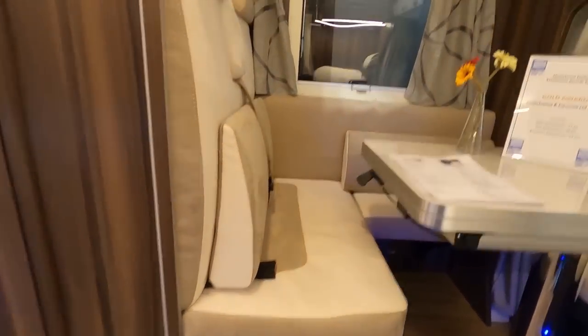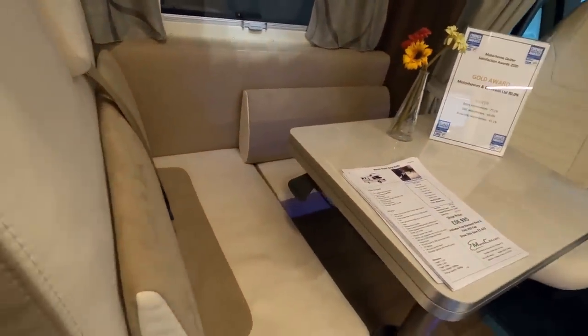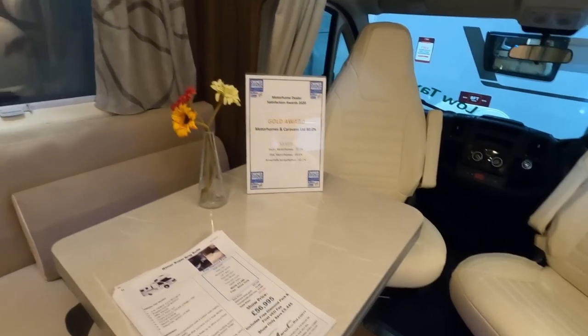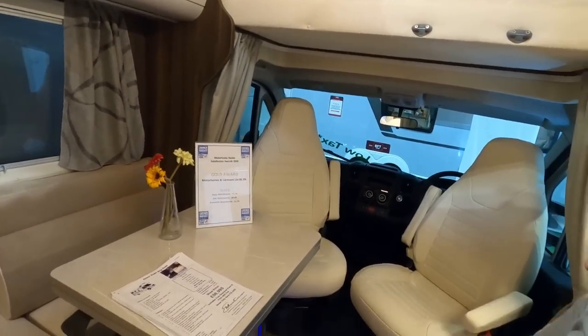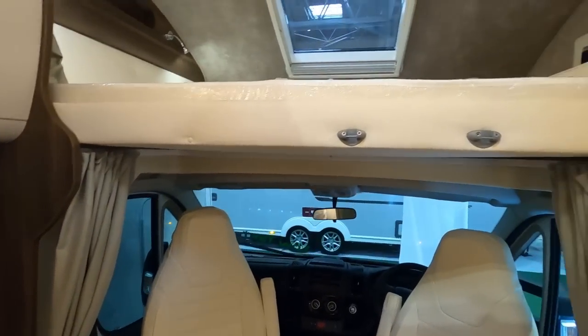Two steps up. So you've got travel seats, a little L-shaped area here, and a table that folds up. I like that idea - such a good idea! It gives you more space and you can put your coffee on it.